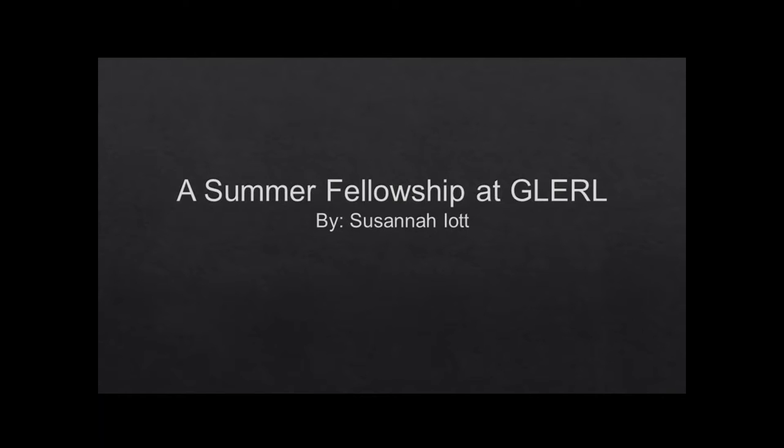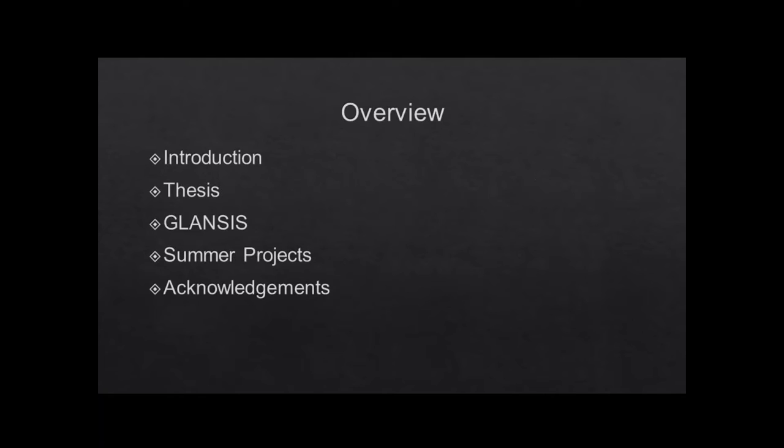My talk is going to be a little bit different because I didn't have one project I was working on. I was working on the GLANCIS database and I worked on a lot of smaller projects related to it. I'm going to give a brief introduction about myself and my thesis work, talk a little about GLANCIS, touch on the projects I've been working on over the summer, and finish up with some acknowledgements.